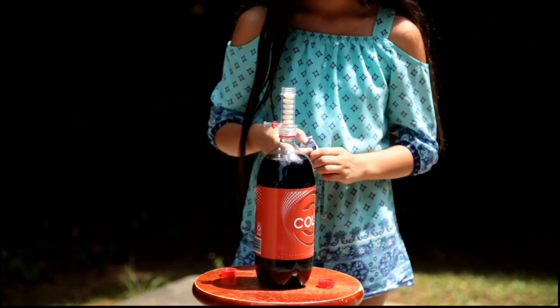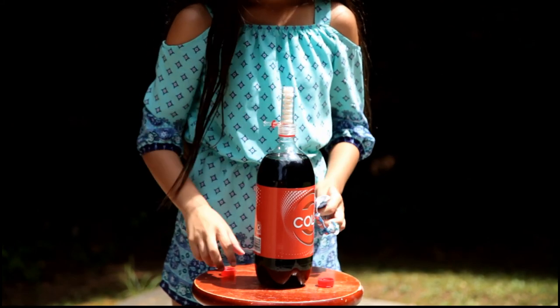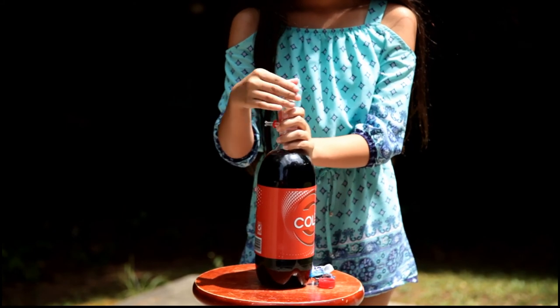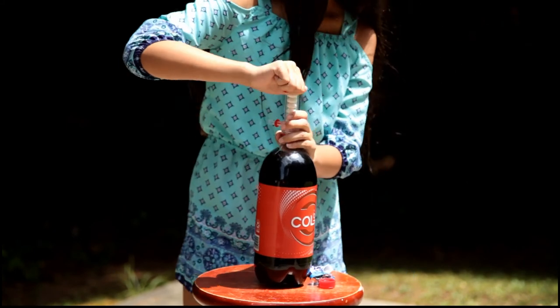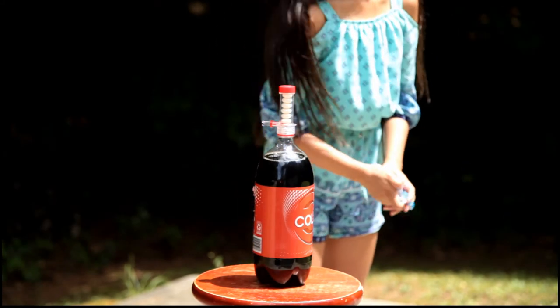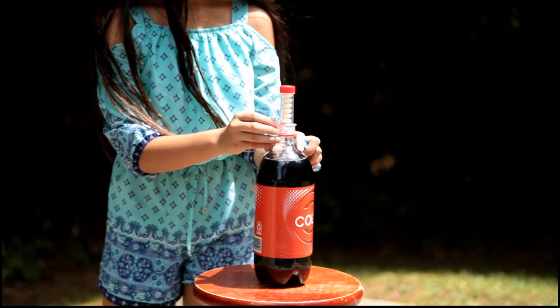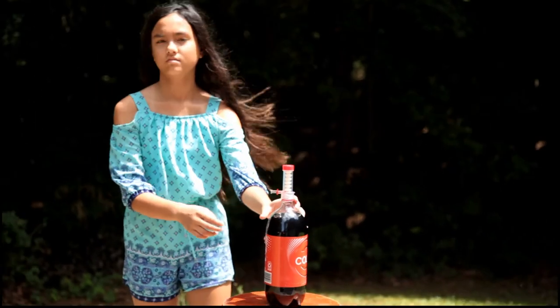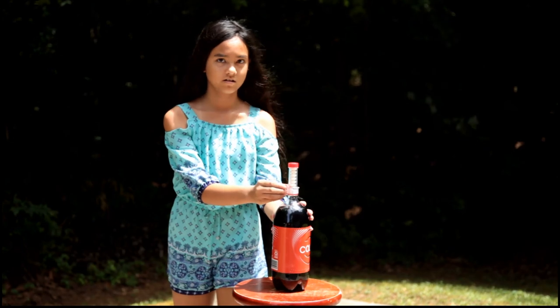Oh boy. Screw the top on — it's full of Mentos. Get the release valve ready; you probably have to hold the Coke bottle while you do it and stand back as soon as you can. Ready? Here we go, let's give a countdown.